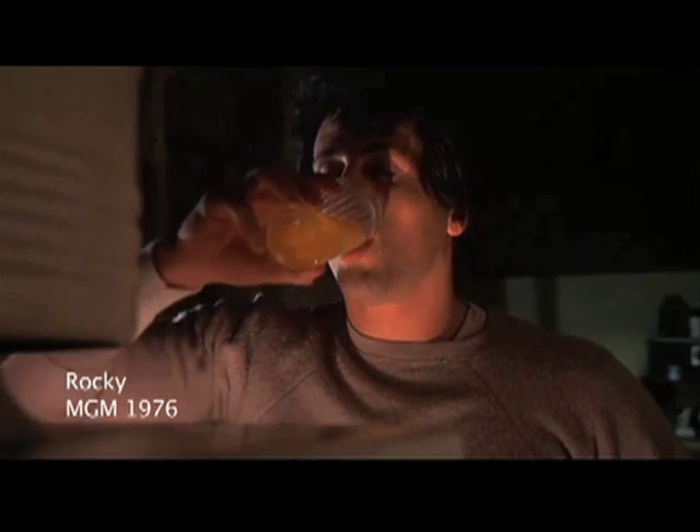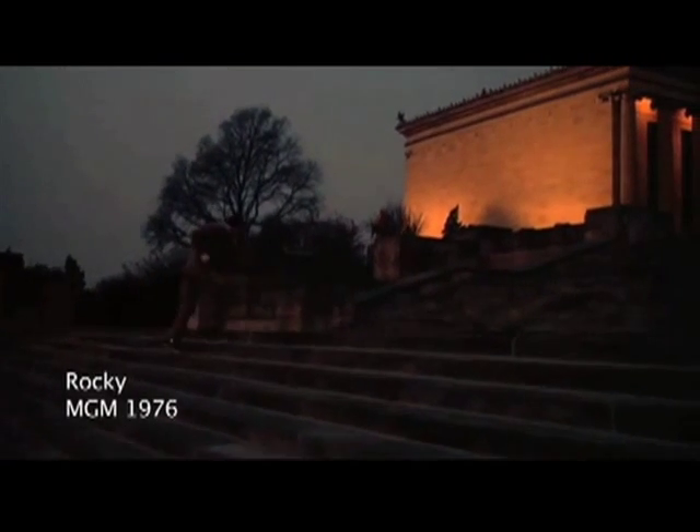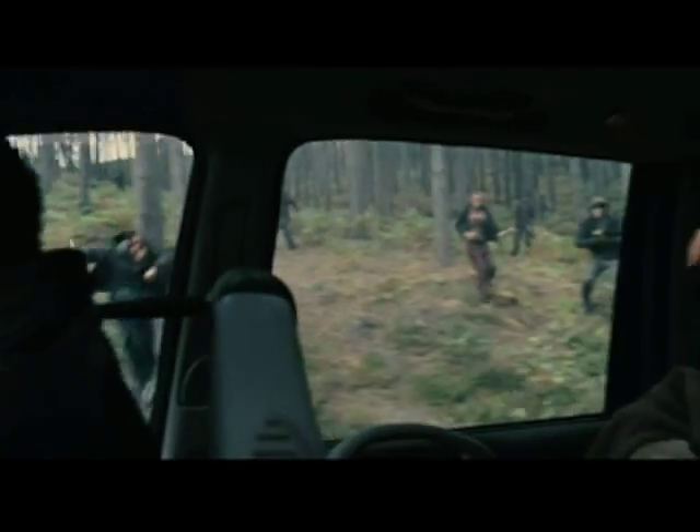Everyone knows the famous training sequence from Rocky in which he has this disgusting looking egg shake in the morning and then goes out and runs up the steps. That actually was filmed with a steady cam. You can imagine that when you're running up the steps with a big 35mm camera it's really hard to keep the camera steady. Running up steps definitely generates a lot of jolting.